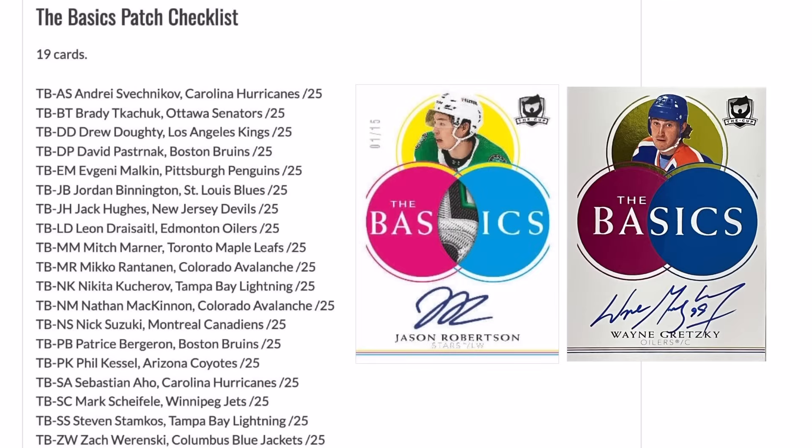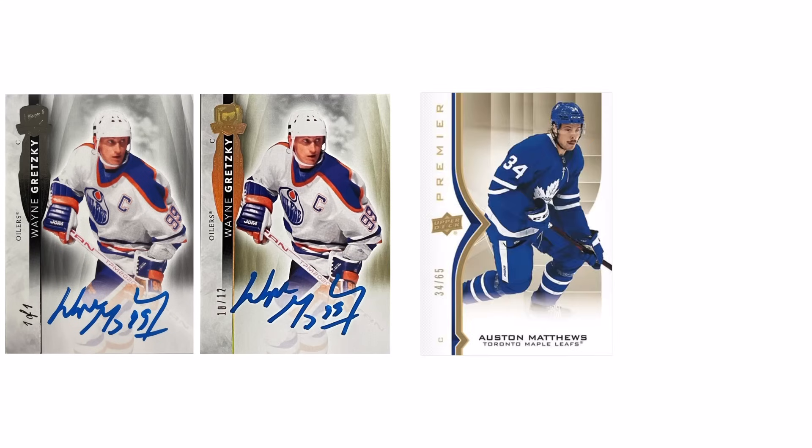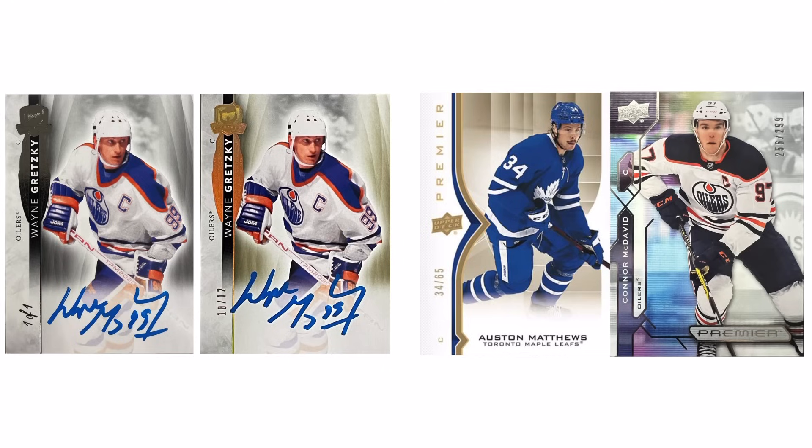Taking a look at the new card designs, we have two very questionable designs that people have been talking a lot about. The first one is the new basic set and it just looks weird to put it nicely — it reminds me of something from school like a Venn diagram. It's really just not something that fits into the Cup design in my opinion. Also one I noticed that surprised me a bit was the base set — the RPAs look great but if you remove that patch window they remind me a lot of this year's Upper Deck Premiere.